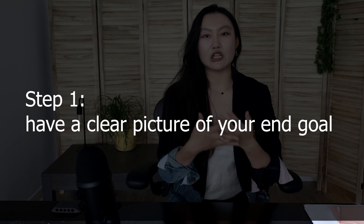So step one is of course finding an online course, right? Wrong. This is usually mistake number one. Step number one is actually having a clear picture of your end goal — in other words, a good reason for learning a new skill and/or leveling up your skill set with online courses.